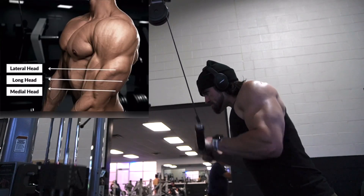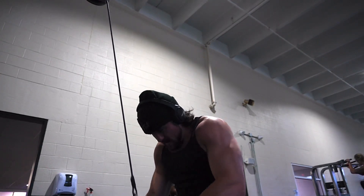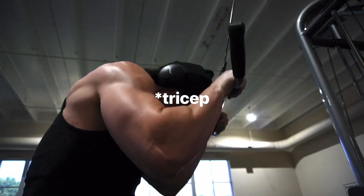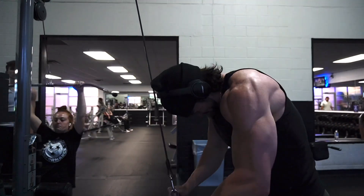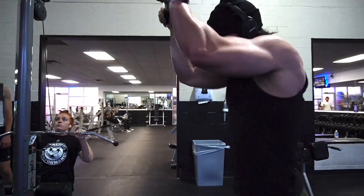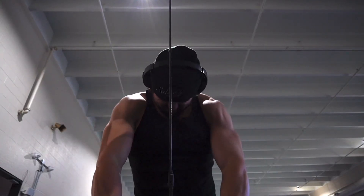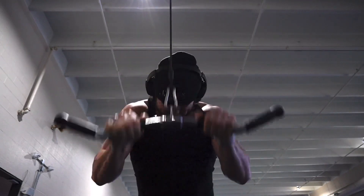Now we have an easy bar tricep pushdown. This is going to hit the long head of your tricep — the rope pushdown hits the lateral head, which is the outer portion, but the long head is the meat of the tricep. Keep your elbows pinned down and bring the easy bar all the way up to about head level, then push it all the way down for a full contraction. Don't do half reps — you need full range of motion. If you poke your elbows out slightly in front of you, it puts more emphasis on the tricep so you're not wearing and tearing on your elbows. For my failure sets I go as heavy as possible with control, then drop the weight for a drop set to get that full range of motion and really put the tricep under maximum pressure.